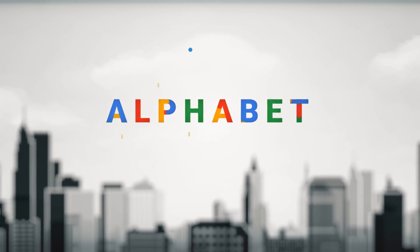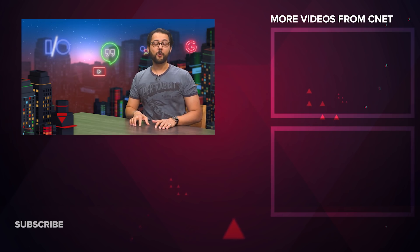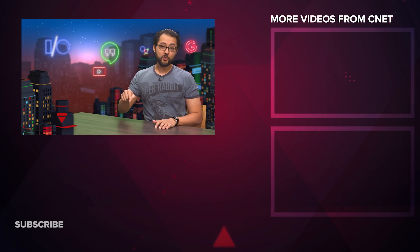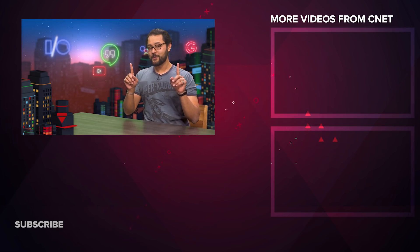If you've enjoyed your stay in Alphabet City, please like and subscribe. I'm Ayaz Akhtar, and I'll see you online. One more bit of news: if you've got a Roku, Google Assistant support is rolling out right now. Make sure your Roku is updated, then head over to your Google Home app, link your Roku account to Home, and you should be good to go.